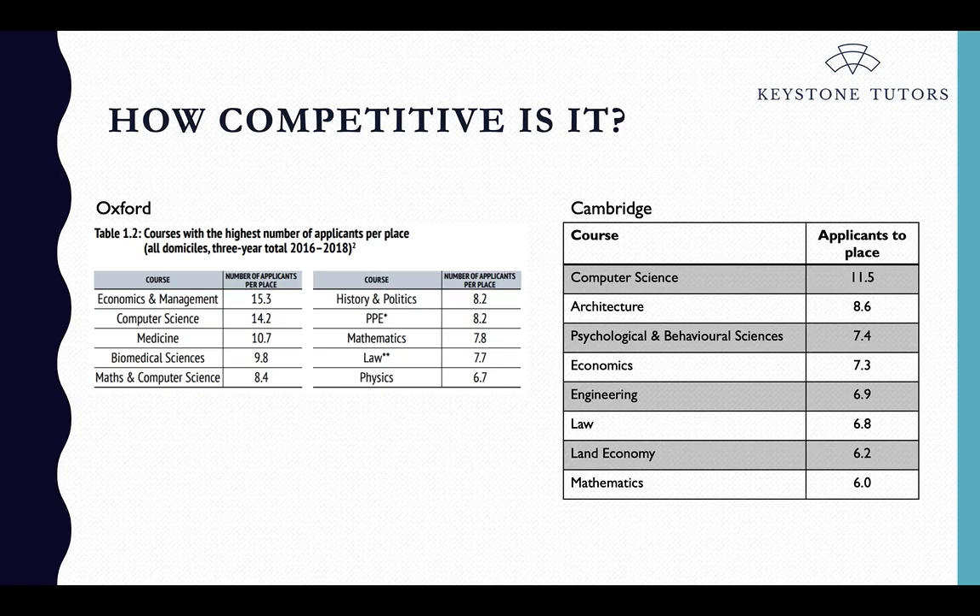Something else to consider is how competitive a course is at Oxford or Cambridge. Both universities are very transparent with their data, and every year they publish how many applicants there were for every course, how many offers they gave, and what the success rate is. This shouldn't dictate your choice entirely, but it might influence you if you're unsure between two courses. At Oxford, the most competitive course is economics and management, where for every one place there are around 15 applicants. At Cambridge, their most competitive course is computer science. These numbers are generally pretty stable year on year.